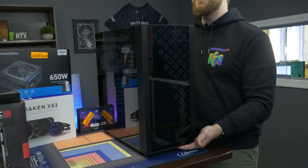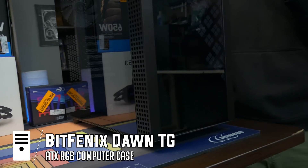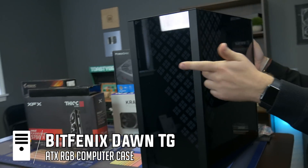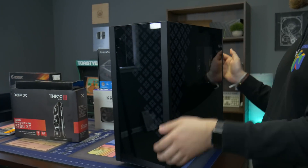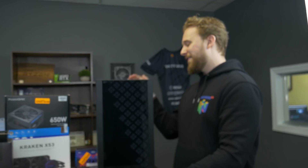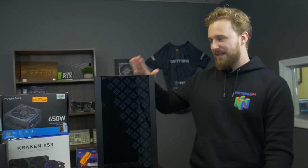Lastly, we're going to be using this beautiful case from BitFenix — the Dawn TG. The big selling point is this RGB wraparound effect that you'll see when we finish the build. There's full tempered glass all the way around, so Jackson is going to have his work cut out for him with cable management. But we're going to make sure this thing looks super nice — it's going to be a really awesome home for this high-end PC build.